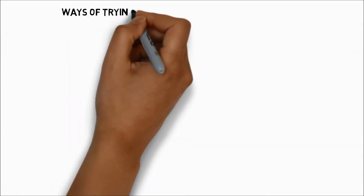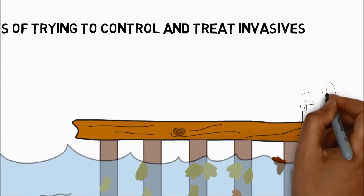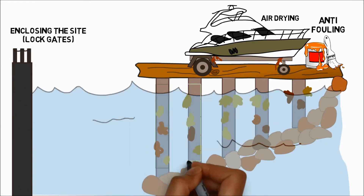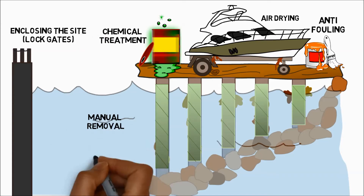There are many different ways of trying to control and treat invasive alien species, such as applying anti-fouling, air drying the infected surface, enclosing the site, wrapping the fouled surface in plastic, chemical treatment and manual removal of the species.